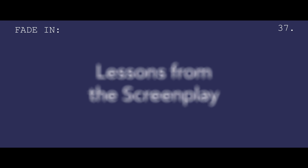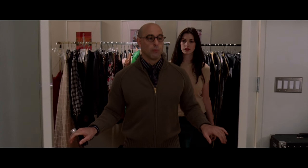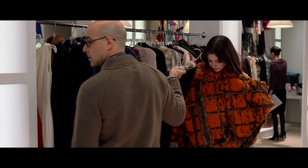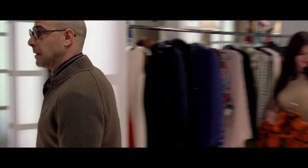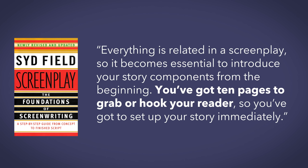Hi, I'm Michael. This is Lessons from the Screenplay. One of the most difficult parts of a script is the beginning. If you can't find a way to set up your story in a way that is both efficient and engaging, an audience may quickly lose interest. And as author Sid Field writes in his book Screenplay, everything is related in a screenplay, so it becomes essential to introduce your story components from the beginning. You've got ten pages to grab or hook your reader, so you've got to set up your story immediately.